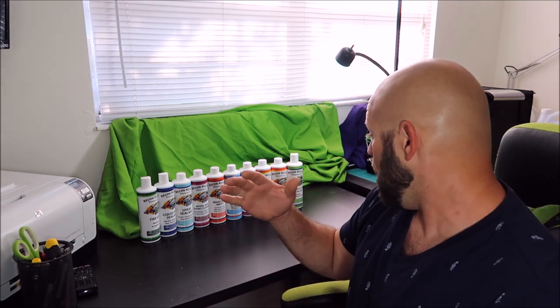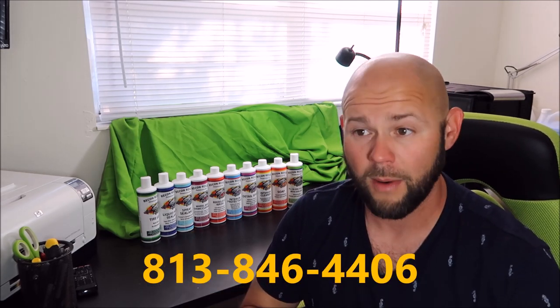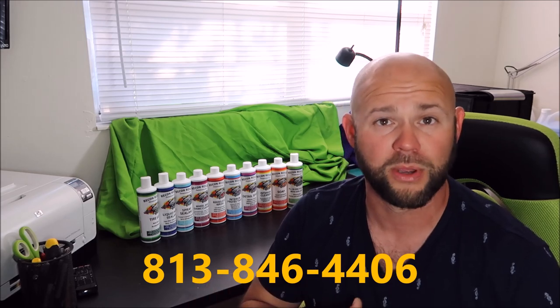So these products definitely get me excited. It's a different demographic than I've ever tried to hit before, but I know you'll find that these products are absolutely amazing like the rest of my range. And if you guys have any questions, 813-846-4406 — that's my cell phone number. I'm always willing and able to help you in your detailing endeavors. Give me a call, send me a text message. If I don't answer, leave me a voicemail and I'll call you back as soon as I can.